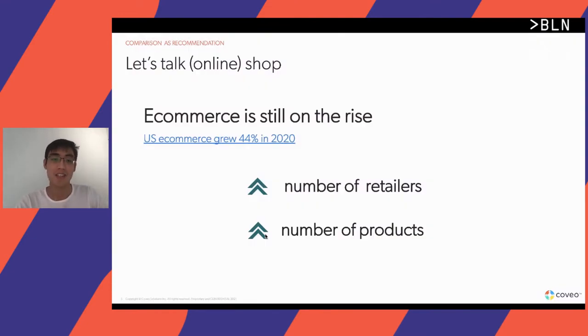I'm sure we all know that ecommerce has been a driving force over the last couple of years, and there's little to no sign that it is slowing down yet. As a result, there's a trend where even traditional brick and mortar shops are transitioning to ecommerce to get an online presence. The number of retailers available online is increasing, and because it's a digital shop, it's easy to expose the full catalog of products to consumers.